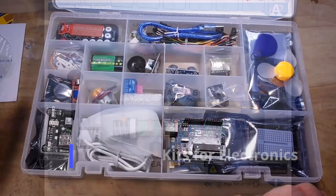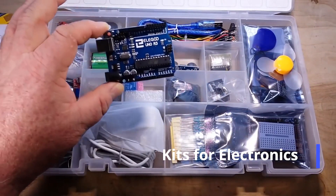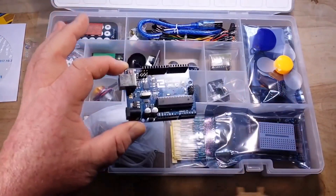Every student is going to receive a kit of components for their respective course. The student taking electronics will receive a kit full of different electronic components to build with.